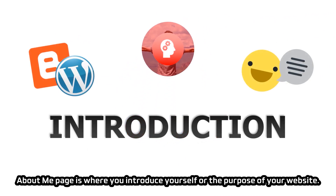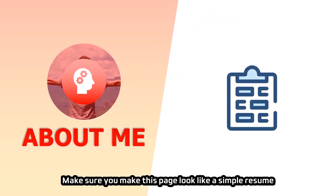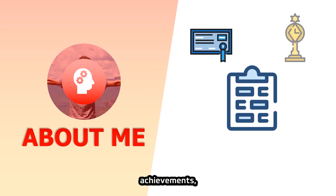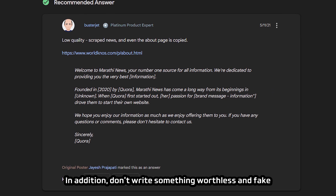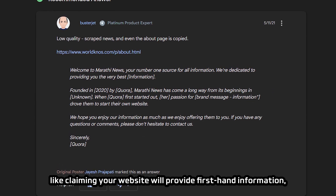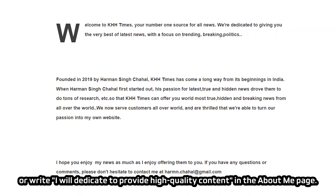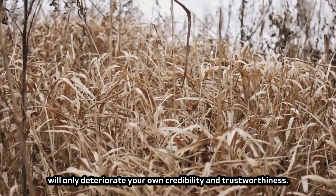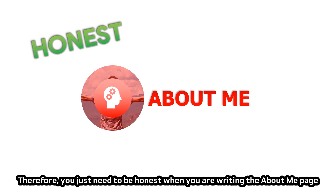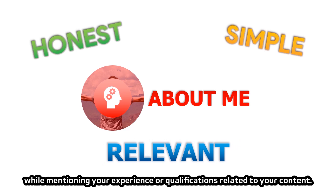The About Me page is where you introduce yourself or the purpose of your website. Make it look like a simple resume by writing your academic records, achievements, qualifications, or working experience. Don't write something worthless and fake like claiming your website will provide first-hand information or saying 'I will dedicate myself to providing high-quality content' — that only deteriorates your credibility. Be honest when writing the About Me page and keep it simple while mentioning experience or qualifications related to your content.